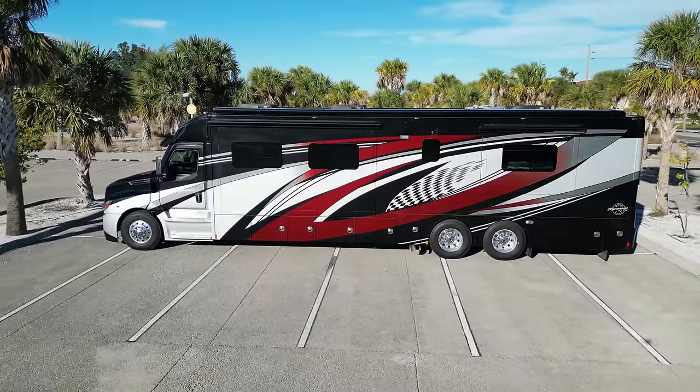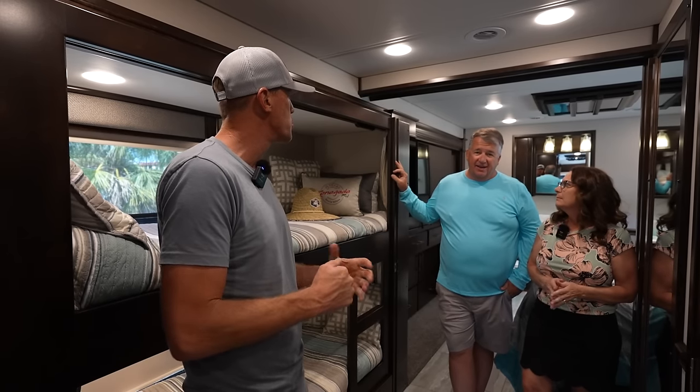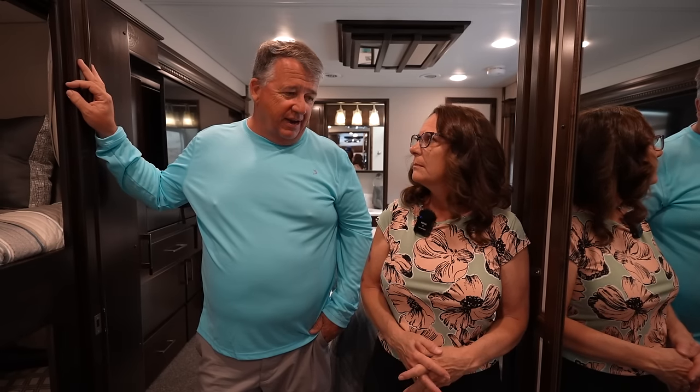Coming back to the coach — why did you choose a Super C? You mentioned fifth wheels and bumper pulls. It started with my passion for trucks from a young age. We got into agriculture as adults and had trucks in our agricultural business, then a trucking business, and ultimately ended up selling semi trucks. So when talking about Class 8 chassis that Renegade and many Super C's are built on — a business class or Class 8 truck — that's what drove it.